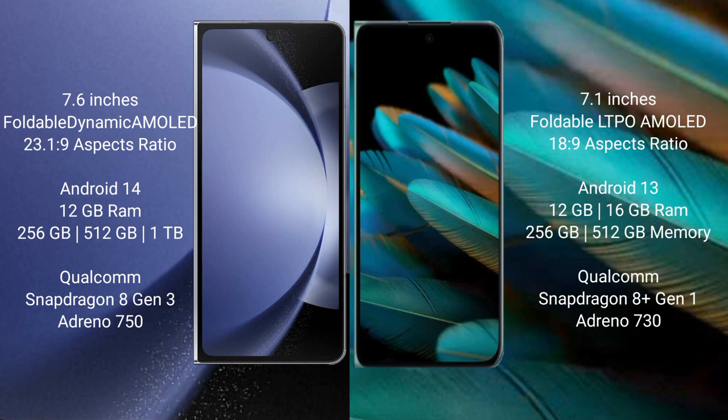Oppo Find N2 comes with 12GB or 16GB RAM and 256GB or 512GB storage. It is powered by a Qualcomm Snapdragon 8+ Gen 1 processor with an Adreno 730 GPU.